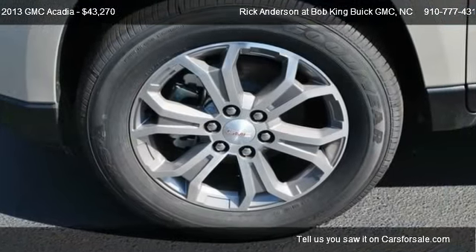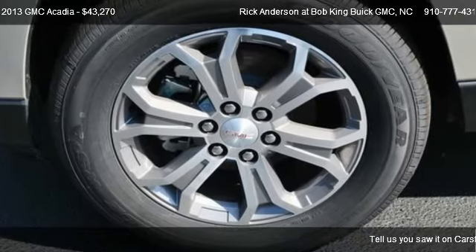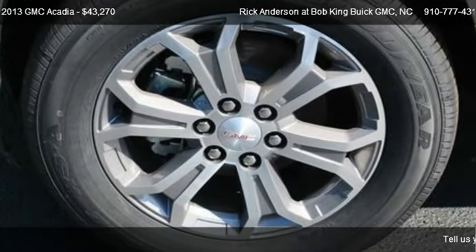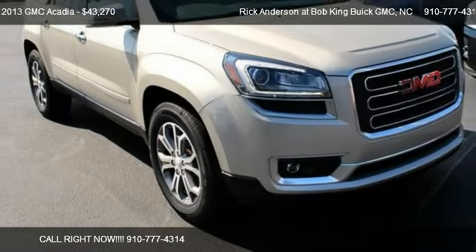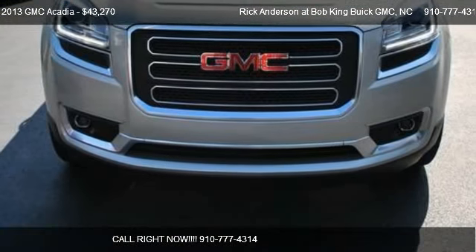Find us at 5150 New Center Drive in Wilmington, North Carolina, on our website, or check us out on carsforsale.com.